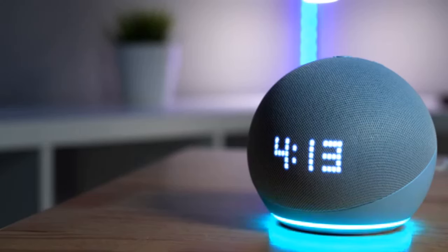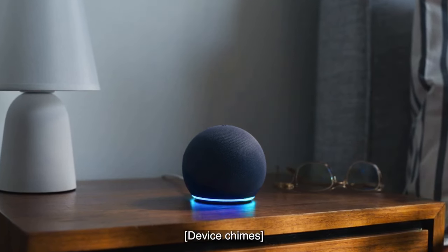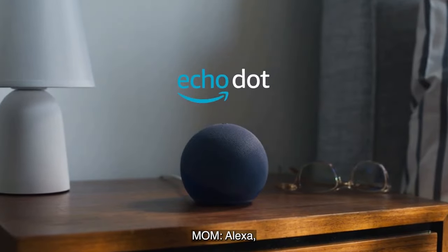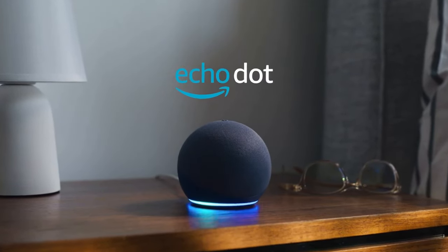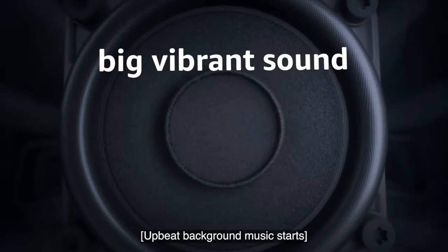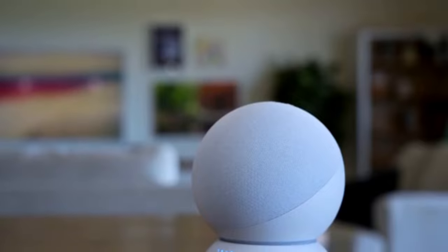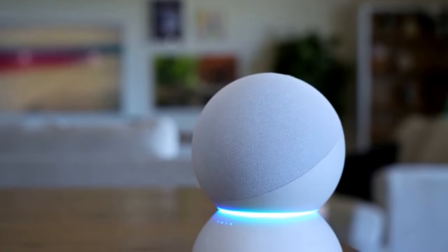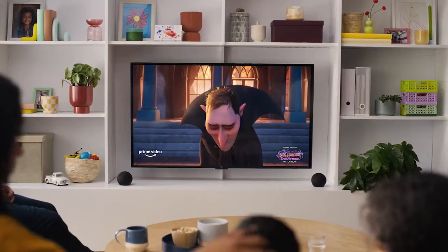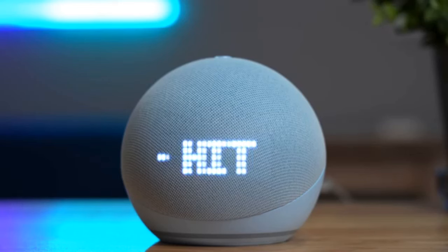The first gadget on our list is the Amazon Echo Dot 5th generation, the ultimate smart home device and the latest Amazon Echo product edition. The Amazon Echo Dot 5th generation is the latest and greatest addition to Amazon's Alexa-powered smart speakers. This tiny but mighty device packs a punch with its advanced voice recognition technology and impressive sound quality. With its sleek and compact design,